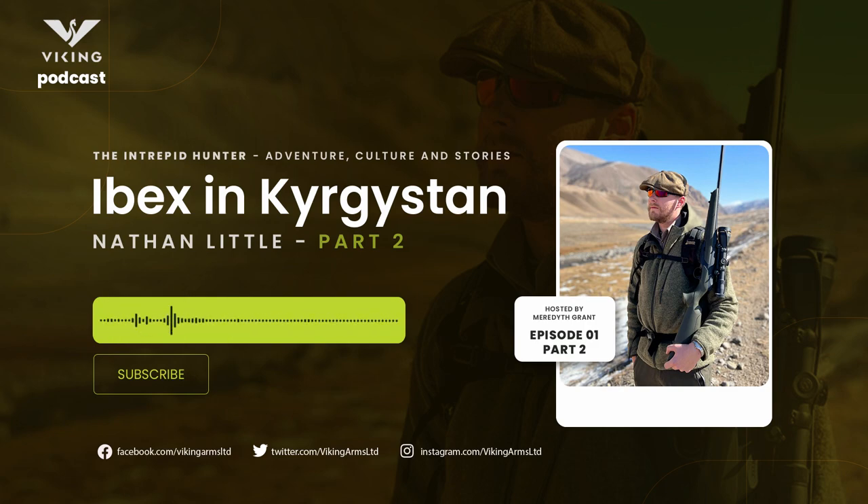Welcome back to part two of The Intrepid Hunter. We're talking to Nathan Little about his adventures hunting ibex in Kyrgyzstan. When you got to that kind of base camp, what kind of altitude were you at? We went up to about three and a half thousand meters, then dropped down and base camp for us was about two thousand eight hundred meters.